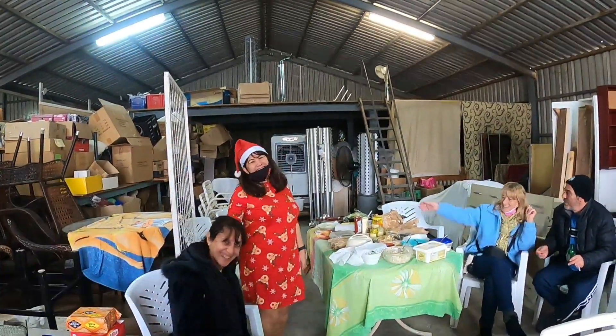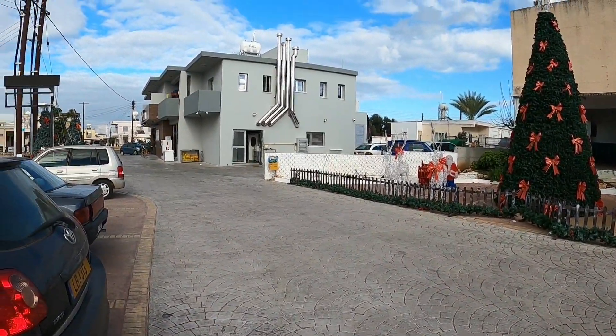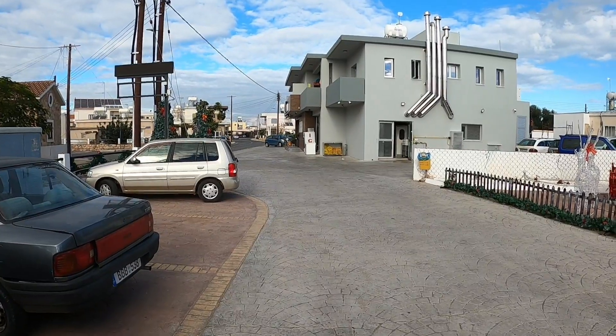There's Andre over there in her Christmas dress. So that was a delicious barbecue at Andre's Petra Bazaar, guys. And by the time we finished, it started pouring down with rain, unfortunately.